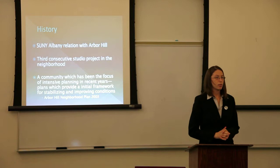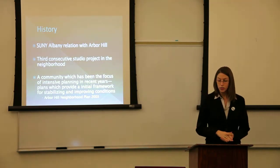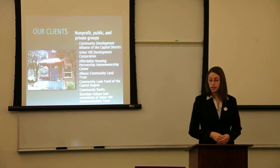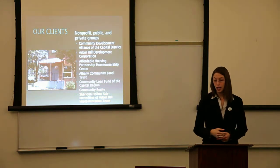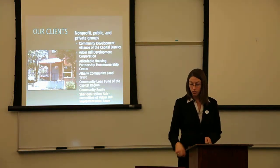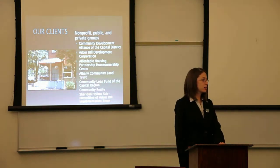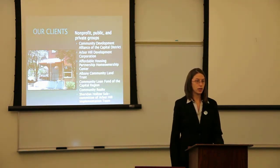Our work with the neighborhood — we've been working with Arbor Hill for the past three years, starting in fall 2008. We've had studio projects in Arbor Hill, so this is the third studio project in the neighborhood. The clients we're working with this year are a mix of nonprofit, public, and private groups: Community Development Alliance of the Capital District, Arbor Hill Development Corporation, Affordable Housing Partnership, Albany Community Land Trust, Community Loan Fund, Community Realty, and the Sheridan Hollow Subcommittee of the Arbor Hill Implementation Team — the team working on implementation of the 2003 Arbor Hill Development Plan.